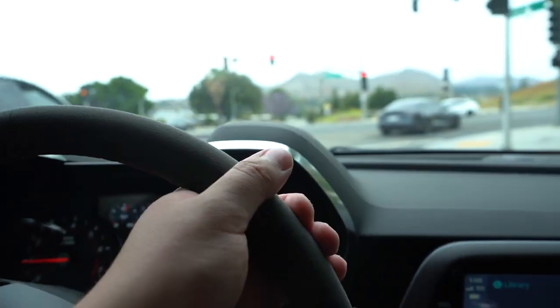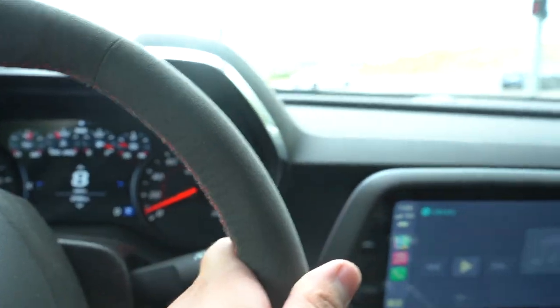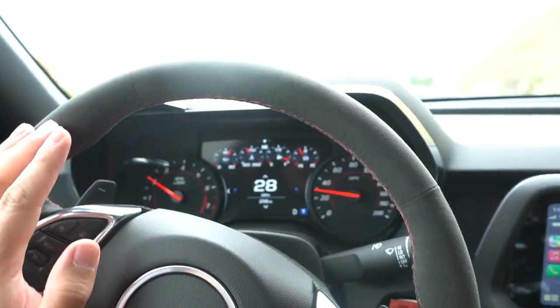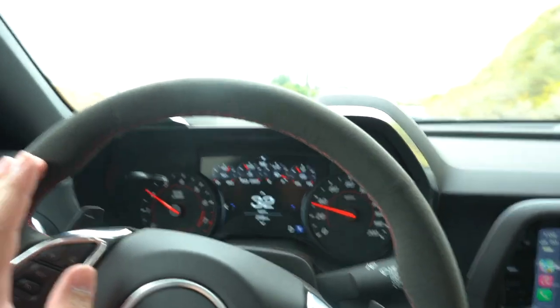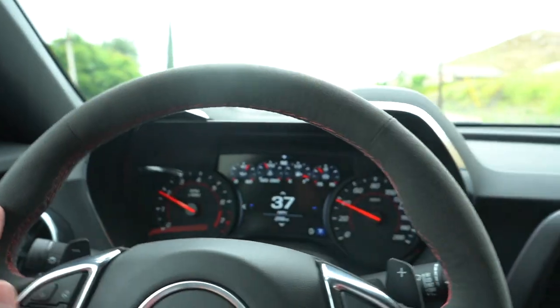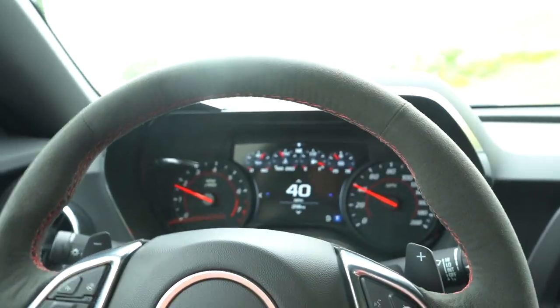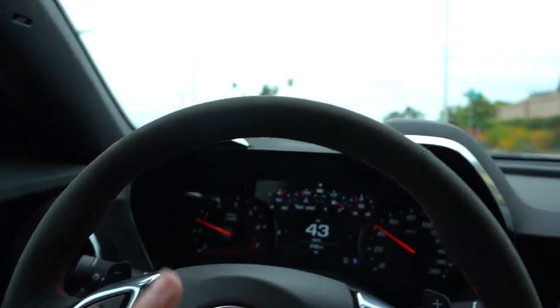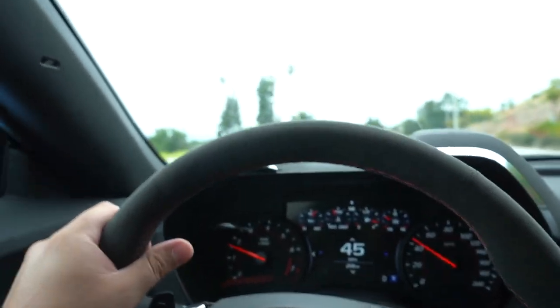I wasn't going to pay a hundred thousand dollars for a ZL1. The beauty of this is that these cars are going to be discontinued this year, so they're going to be very rare and go up in value. I say about every car that I'm not going to sell it and then I sell it three years later, but with this one I want it to be just perfect for me. The only car I want after this is an Audi R8 or a GTR.